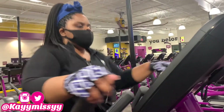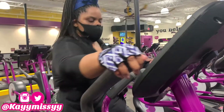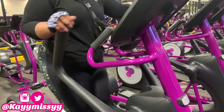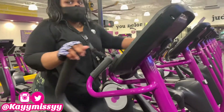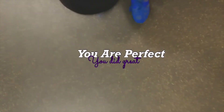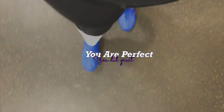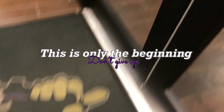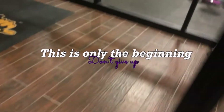Y'all might as well go ahead and subscribe. I really hope that this video was motivating to you. That was it for my two-hour workout. Thank you guys for coming to the gym with me — if you stayed this far, make sure you comment down below and subscribe to my channel. Let me know what other videos you'd like to see pertaining to my weight loss journey. Thank you guys for watching — I'll see y'all in my next video.